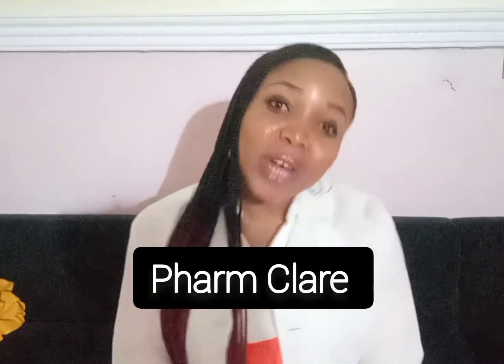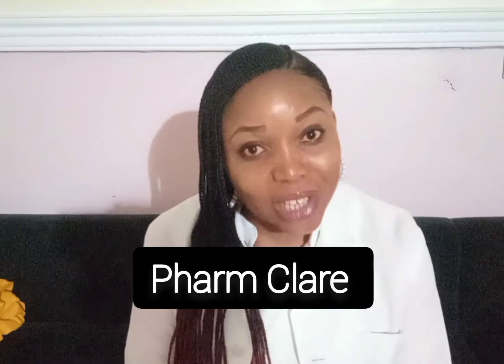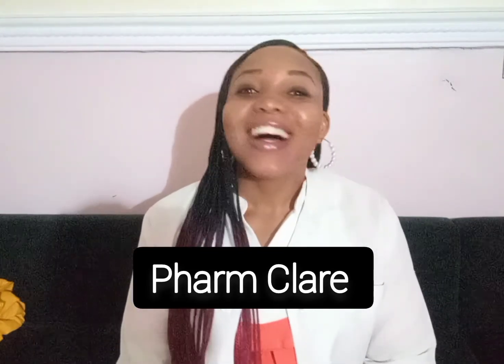I hope you've gotten value from this video. As usual, this is Pharmacist Claire bringing you great information about your medication — because I care and I love my job. I love my profession. Thank you so much. I'll see you in the next video.